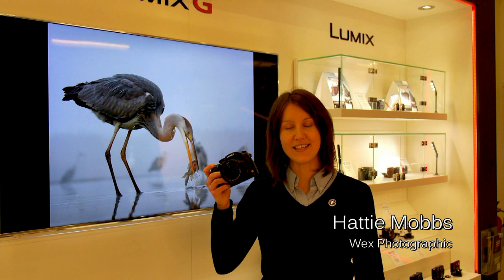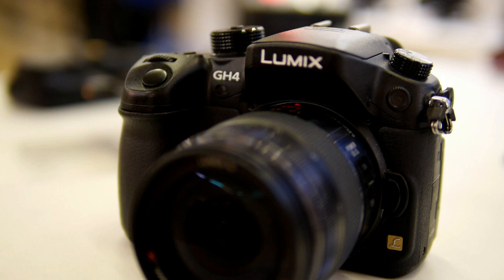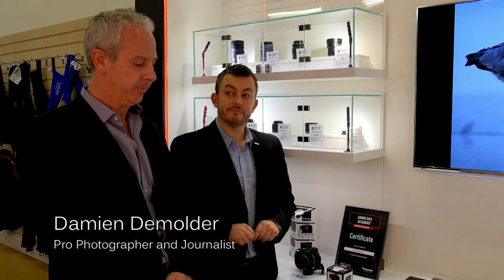Hi, Hattie here at WEX in Norwich. We've got two very special guests here today to talk to us about the new Panasonic GH4. Damien, you've had an advanced preview of the GH4 — which developments are you most excited about?